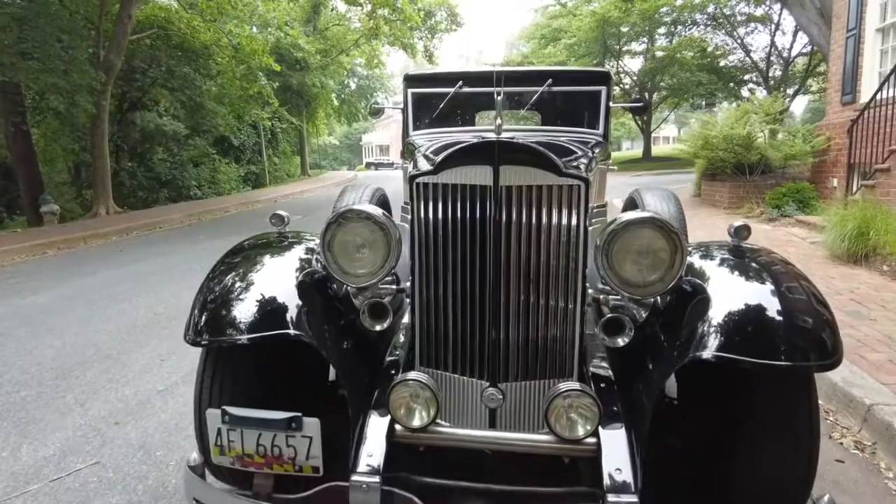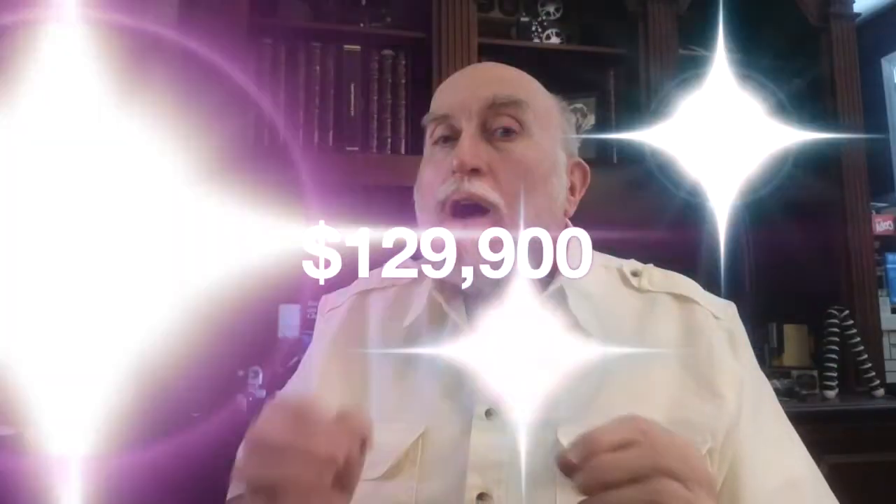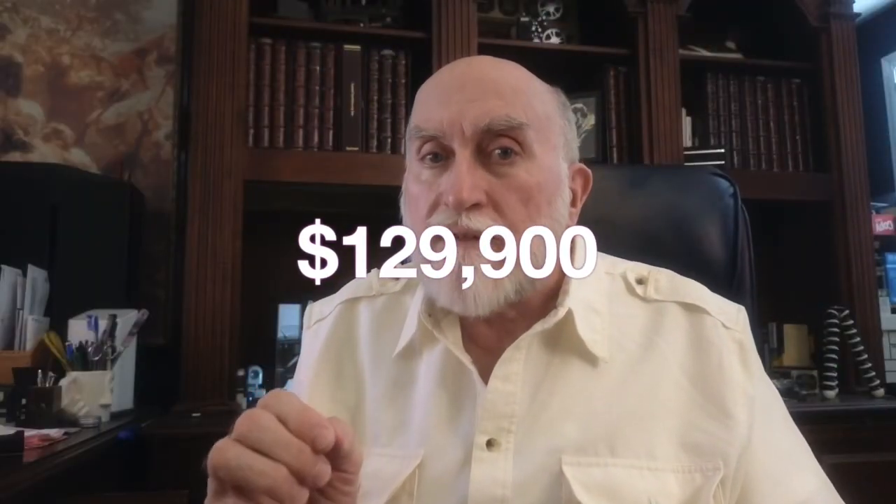Whereas here's what I'm asking — price to sell — professionally built in 2011: my Packard for $129,900.